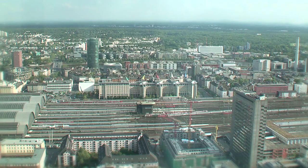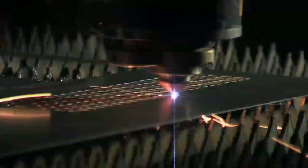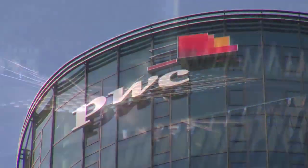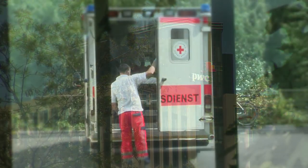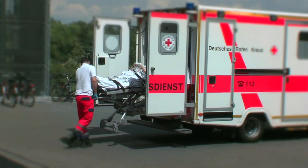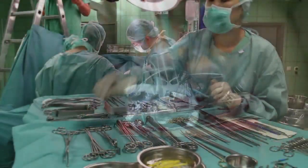Companies around the world are under economic pressure. They seek new innovative ways to optimize workflows and increase their revenues. For instance, hospitals are struggling with an aging society, new medical treatments, and a shortage of staff and funding.